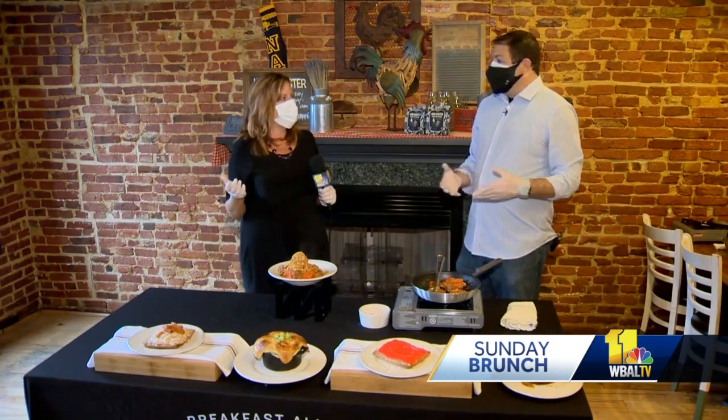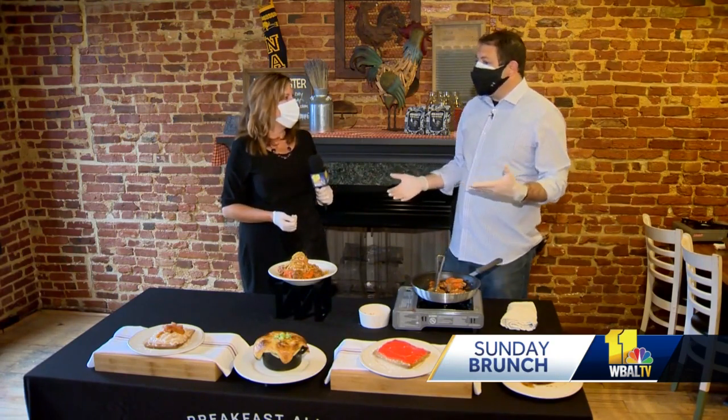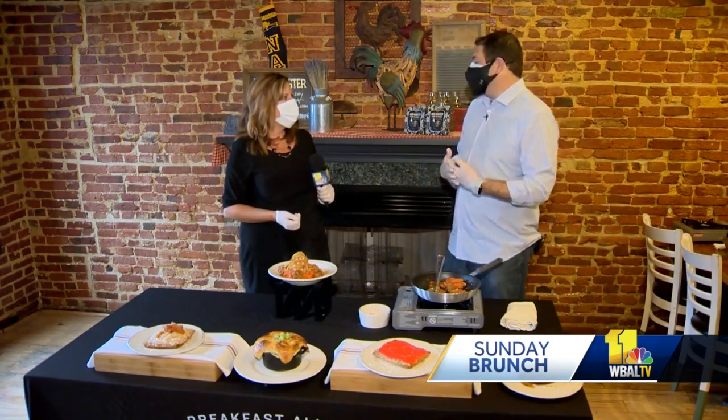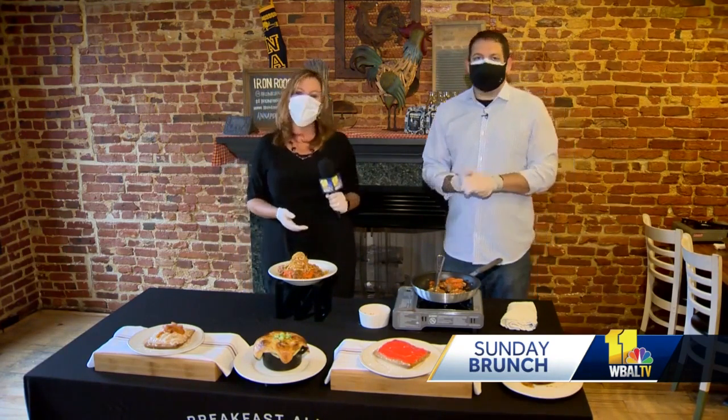How fun to be able to come to your Annapolis location — this is the first time we've ever done this. This is awesome. We appreciate you guys coming in and obviously always the support that WBL gives us as well. Kyle, we love you, we love the Iron Rooster. Thanks for joining us. My pleasure.